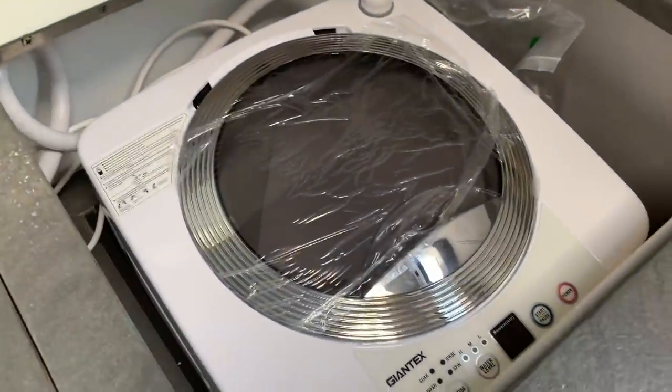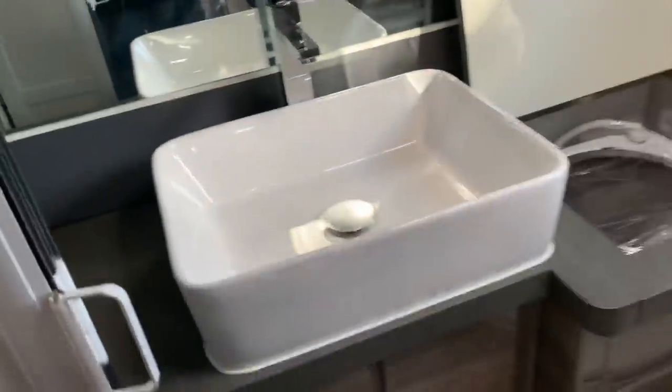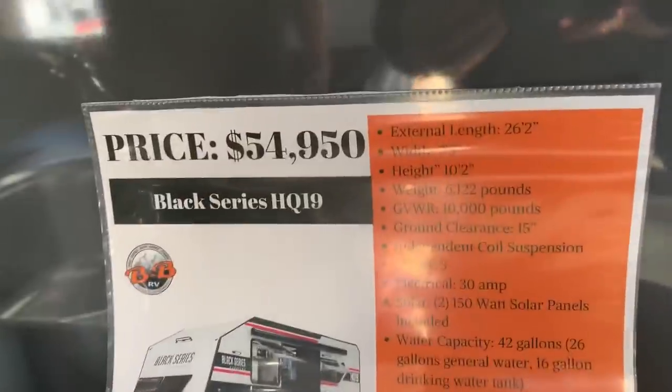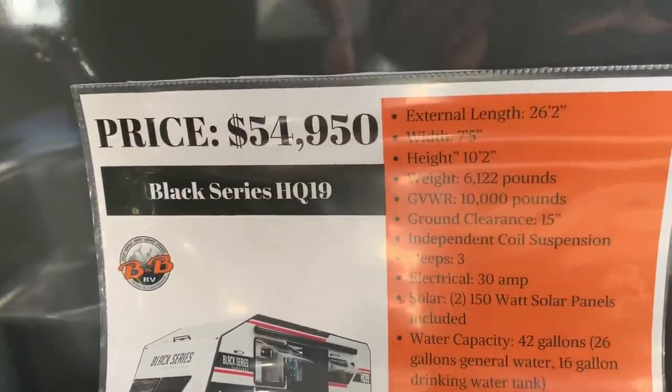That is a washing machine — it's a washing machine! And the final local pricing on this one: about $54,950.